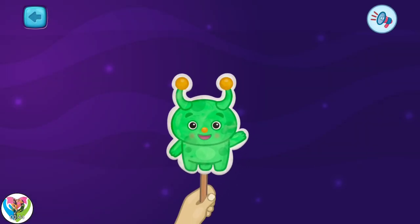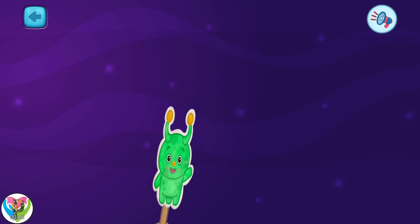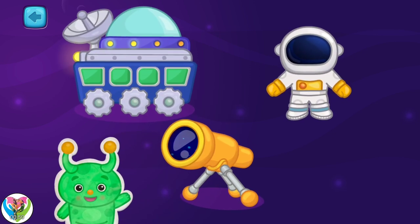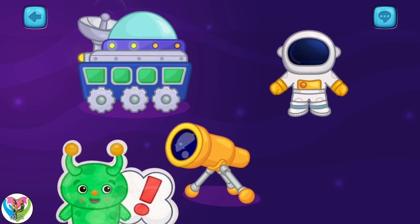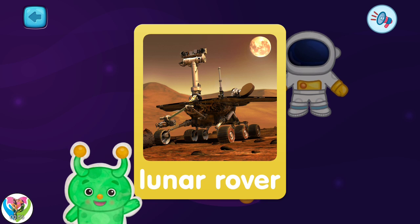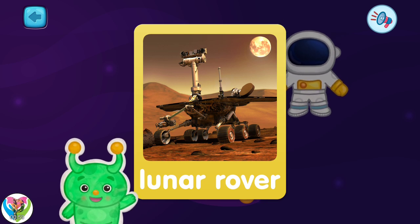Welcome to a lesson on exploring space. Here are some objects related to space. Pick one. A lunar rover — it drives on the moon and collects information.